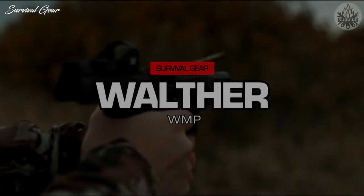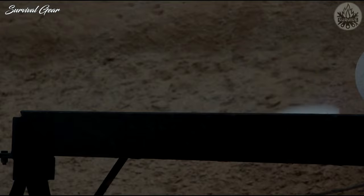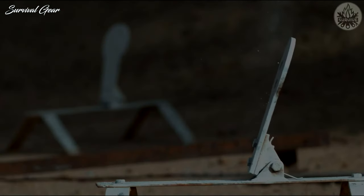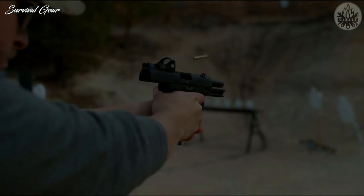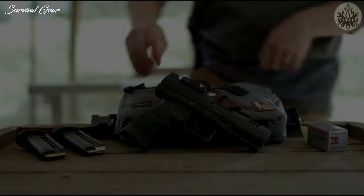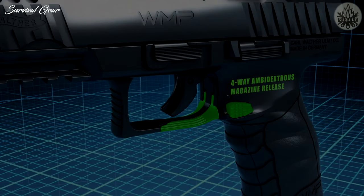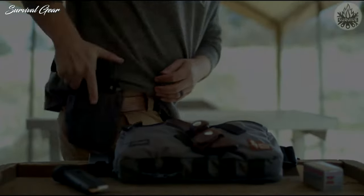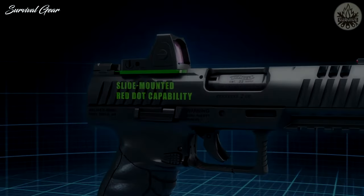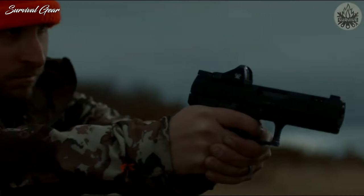Walther WMP. The .22 Magnum WMP is a full-sized polymer-framed handgun with a 4.5-inch barrel and a 15-round magazine capacity. Featuring an optics-ready slide, best-in-class ergonomics, and a first-time patented ambidextrous reloading mechanism incorporating both paddle and button releases — called the quad-release — with four total activation points, it is the most versatile ambidextrous mag-release ever created. The guns are also outfitted with milled slides, and two optics adapter plates ship with each gun, giving owners the opportunity to install their preferred micro-red dot.